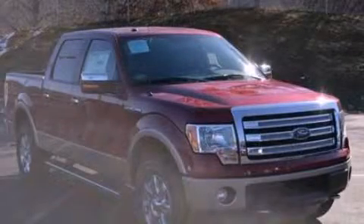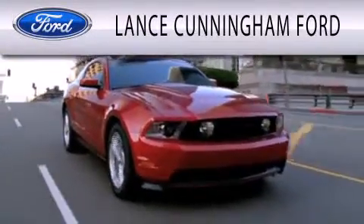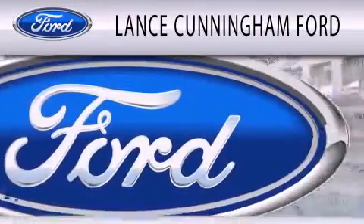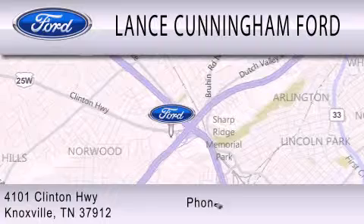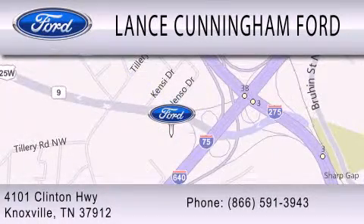Please call today to reserve this vehicle for a test drive. Lance Cunningham Ford is dedicated to doing everything possible to ensure that the experience you have selecting your next vehicle is as pleasant as possible. We are located at 4101 Clinton Highway in Knoxville.